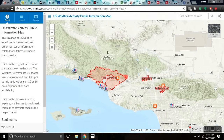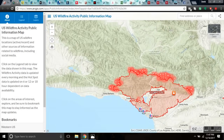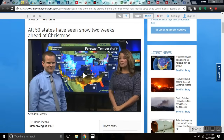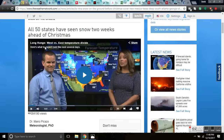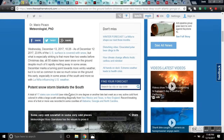All 50 states have seen snow in the two weeks ahead of Christmas. For those watching outside the United States, winter does not start here until December 21st on the solstice. As of December 12th, 23.6% of the U.S. is covered in snow, but all 50 states have seen snow, including Florida — the usual outlier — and Florida is about to get snow again for the second time before winter.